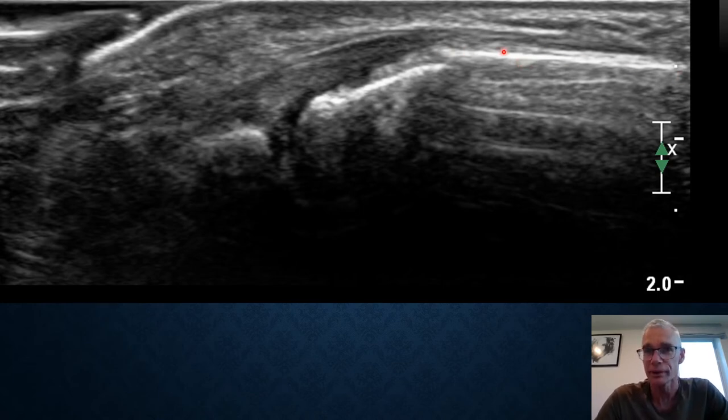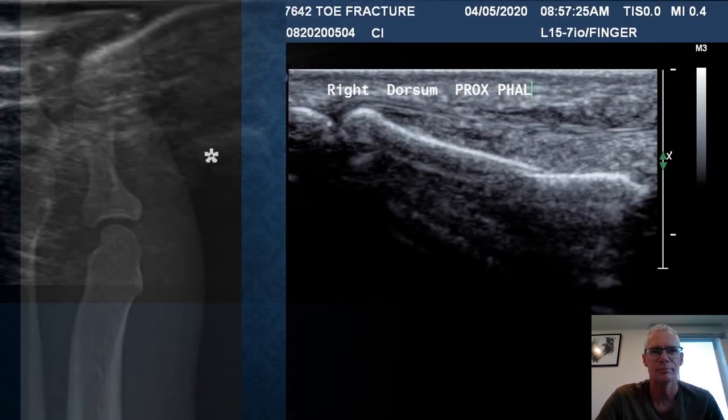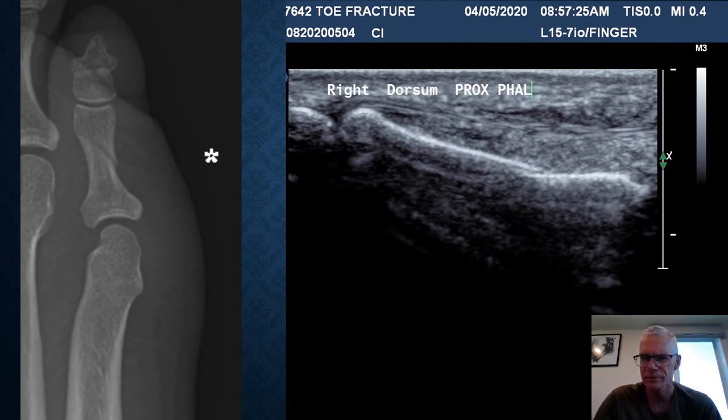Of course you may not have plaster in your general practice, but with a minor angle like this you just put it in a wrist splint — you don't even need to plaster that. Just sort this in your general practice. Just because we have a hospital down the road doesn't mean we need to use it.